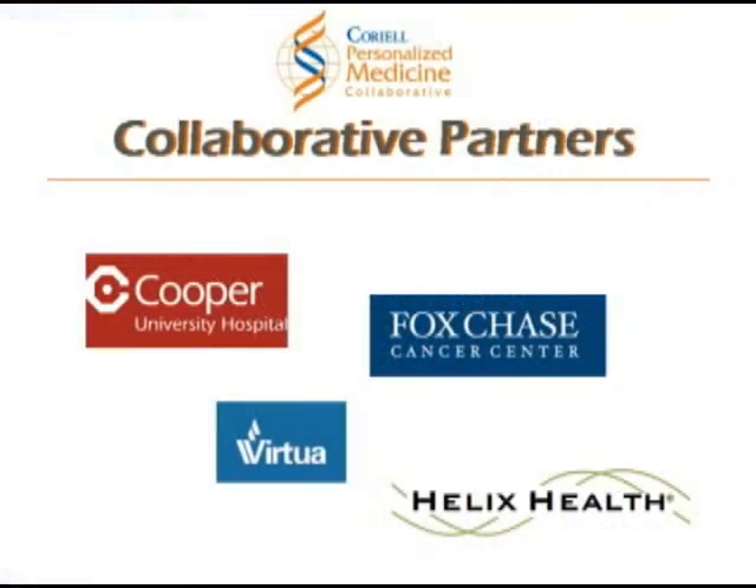And we have some very good, committed hospital partners who are very excited about working with us on that. I think the CPMC is contributing broadly to the scientific community through this study. In one way, we are building a large group of individuals that are supplying a really rich set of data to us.